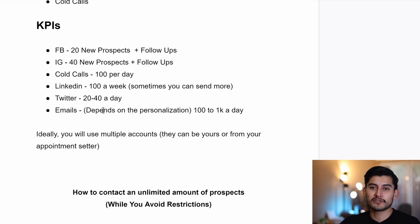When it comes to KPIs — volume negates luck, always keep that in mind. On Facebook, contact 20 new prospects per day plus follow-ups to prospects already in your inbox. On Instagram, send 40 messages plus follow-ups. To overcome these limits, use different accounts. Your appointment setter can use two Facebook accounts, two Instagram accounts, then LinkedIn or Twitter, and send emails. Another appointment setter can handle cold calls. As an appointment setter I was sending 200 messages per day on Facebook, but staying at 20 to 40 new prospects per platform keeps you safe from restrictions.